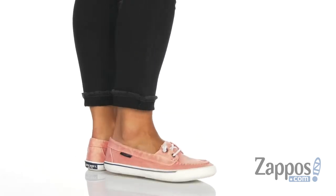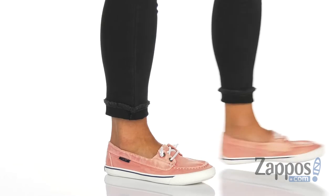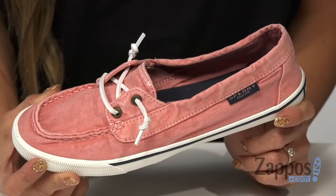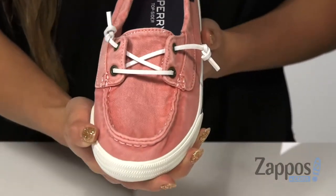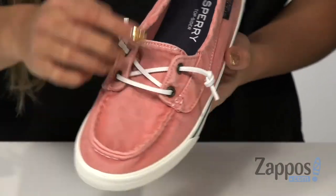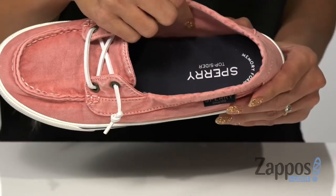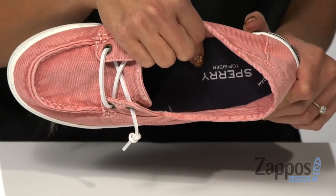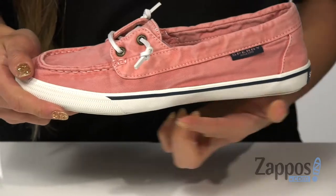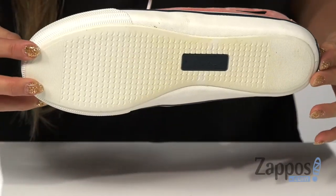These shoes are going to be a great addition to your everyday wear. It features a textile upper, and it's available in a variety of colors — I have this in rose. There are laces on the top. The inside is made with a soft lining and a padded footbed, which is going to provide some comfort throughout the day. It's all on top of a rubber midsole and outsole.